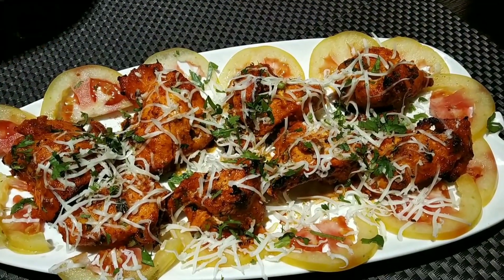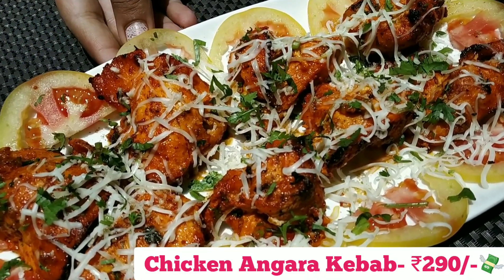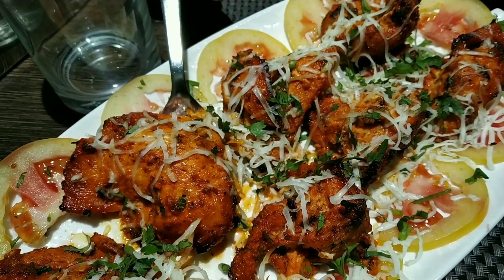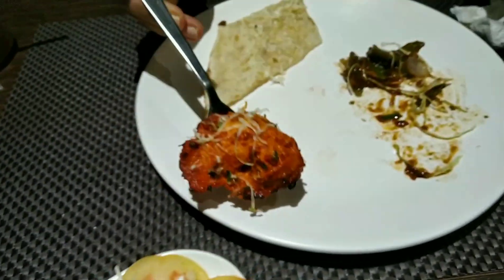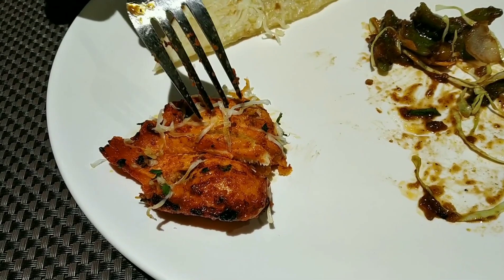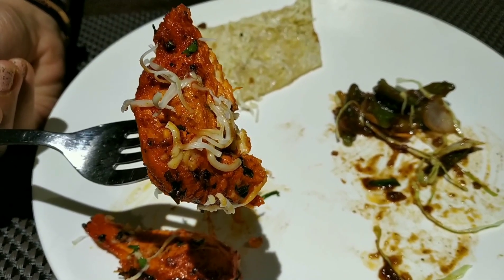Here is the chicken angara kebab — first up, I love the quantity. The chicken was soft and tender, well cooked, slightly spicy, and tasted really very good with the cheese garlic naan. Very flavorful, and overall I'll give this chicken a thumbs up.